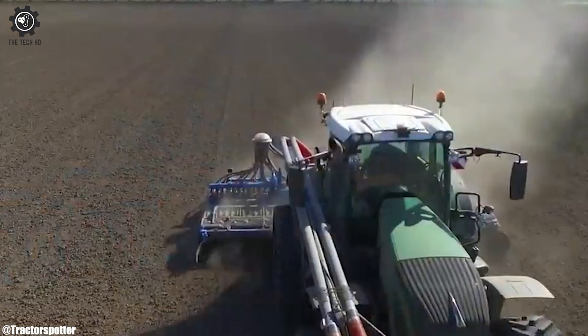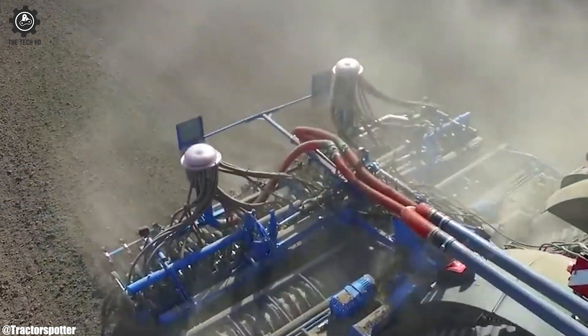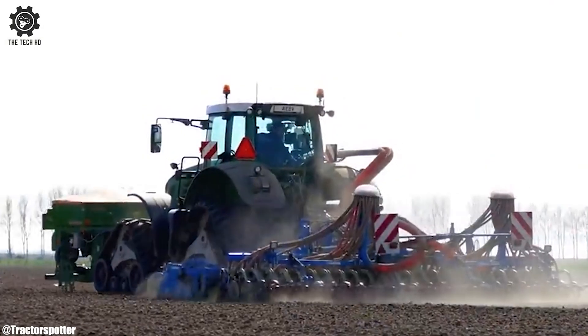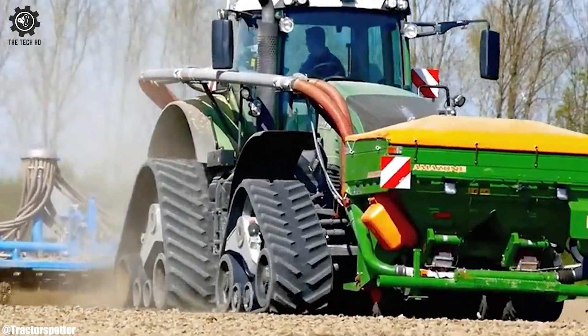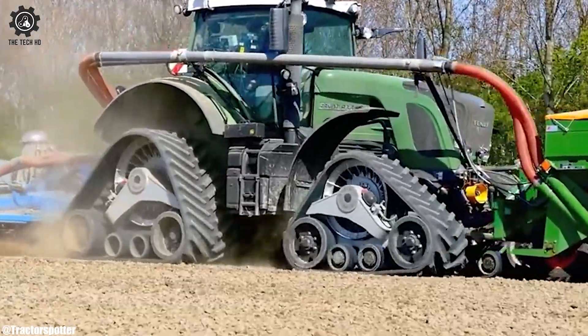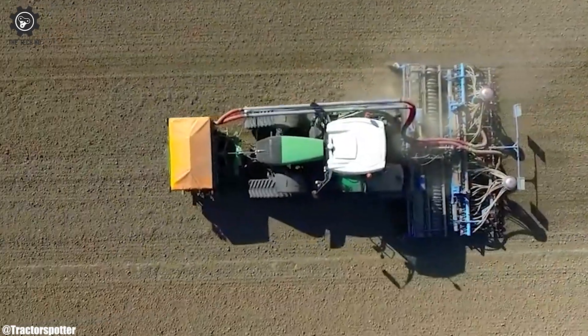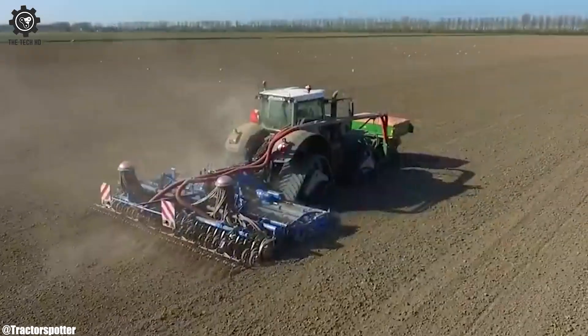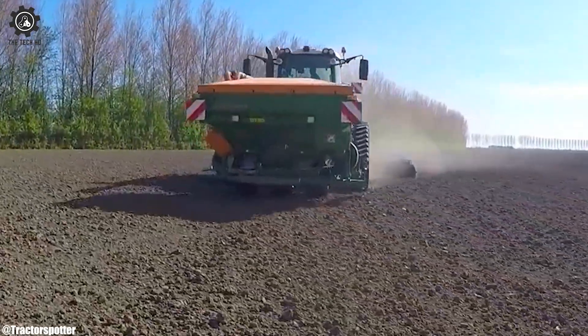Its cabin offers comfort, technology at its best, precision farming made easy, putting farmers to the test. From seeding to harvesting, it conquers every chore — the FENT 936, an agricultural legend to adore. In fields and pastures, it roams without fear, a symbol of efficiency and farming prowess year after year.